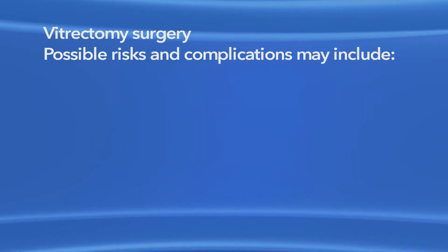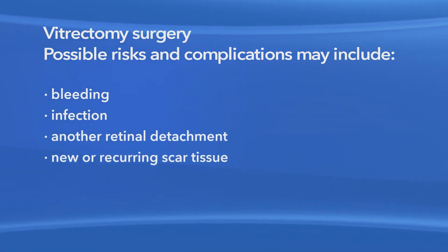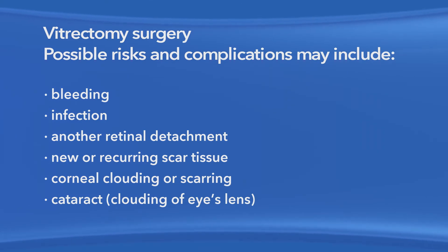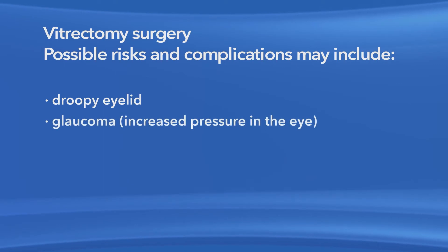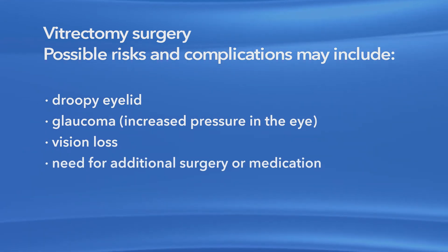It's important to remember that retinal detachment is a very serious eye condition. The eye may take several months to fully heal, and your vision may be permanently changed even after healing is complete. The retina is very sensitive tissue, and the damage caused by retinal detachment could result in loss of vision in the eye, even with successful surgery. As with any procedure, there are risks of side effects and complications with vitrectomy surgery. These may include bleeding, eye infection, another retinal detachment, new or recurring scar tissue inside the eye, clouding or scarring of the cornea, clouding of the lens or cataract, a droopy eyelid, increased pressure in the eye called glaucoma, vision loss, and the possible need for additional treatment, including medication and surgery.